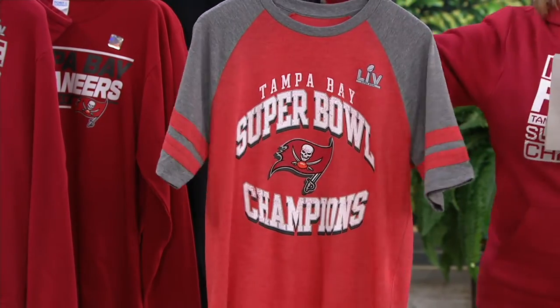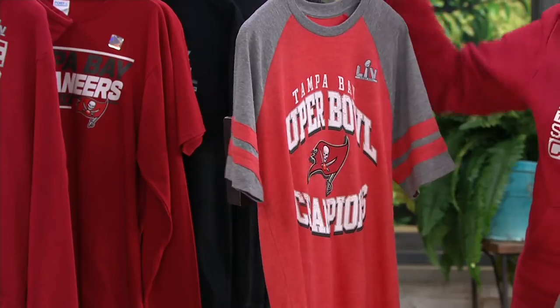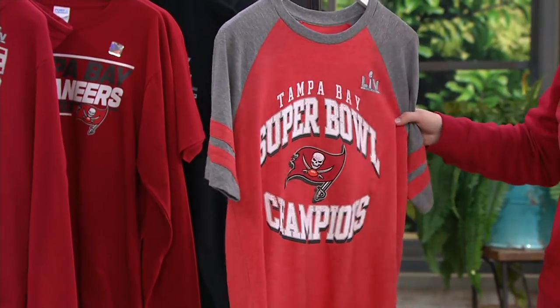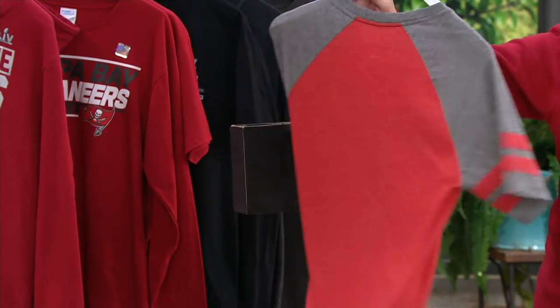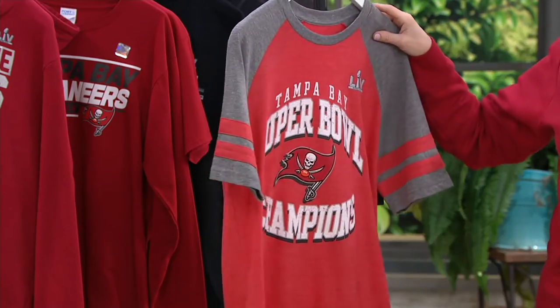Here is the men's. Look at that with that beautiful red and gray. They too have the stripes on the sleeves. The Tampa Bay champions logo, it says 55 right down here. And there it is from the back — a little more sporty.